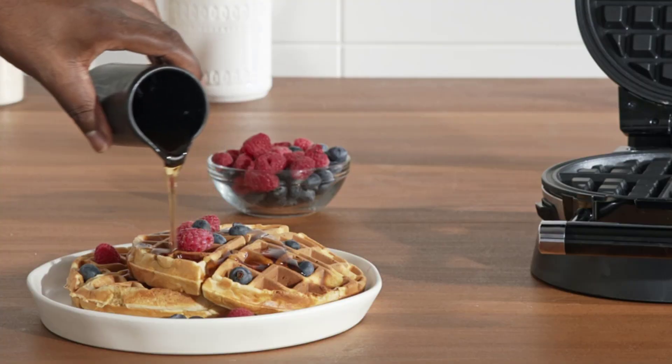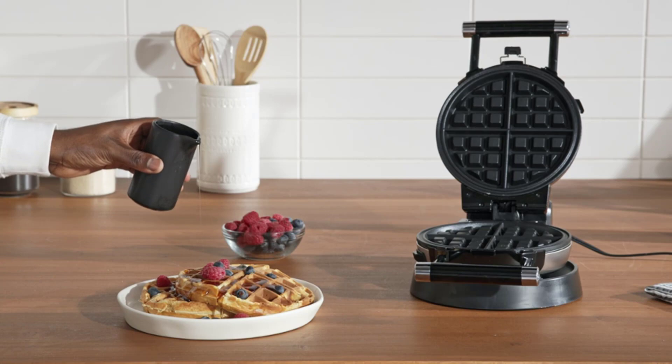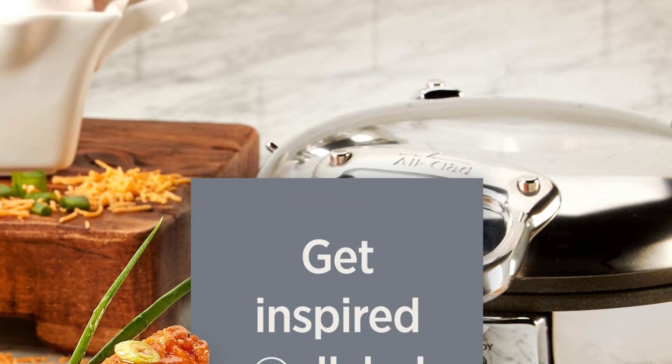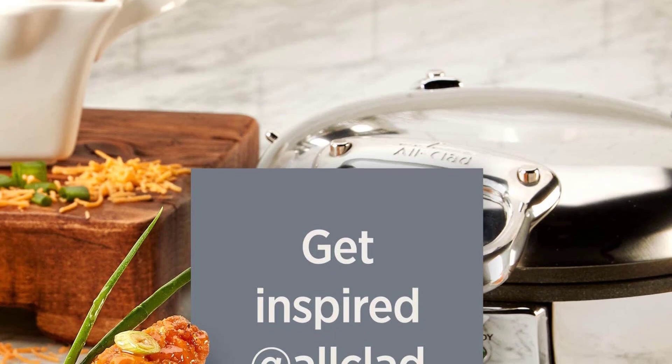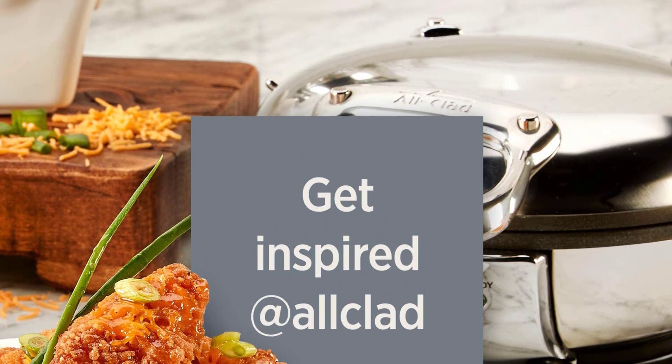There are a few considerations to take into account, like real estate on your kitchen counter, how many waffles you will make at a time, ease of clean up, and the biggest decision — thick or thin, round or square waffles. To help you choose, we put a few of our top choices to the test.